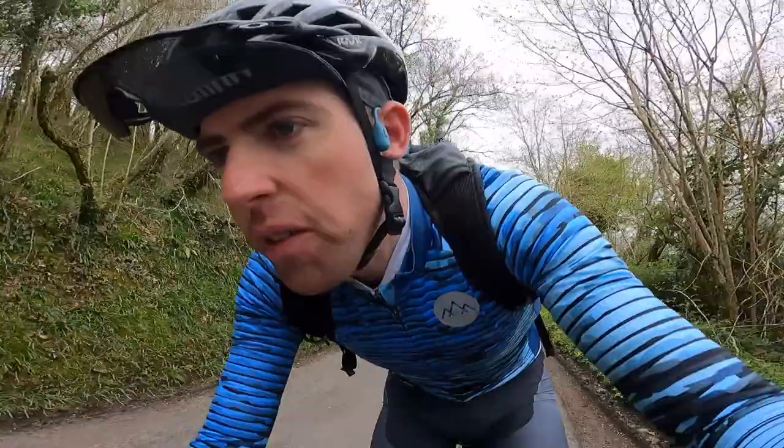That's the last climb. Thanks for watching — let me know which is your favourite climb in the comment section below, give the video a like if you enjoyed it, and I'll see you next time.